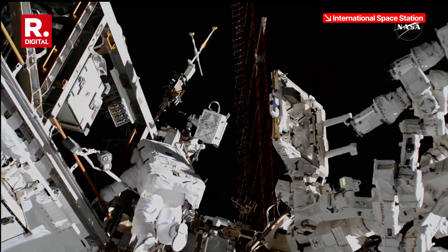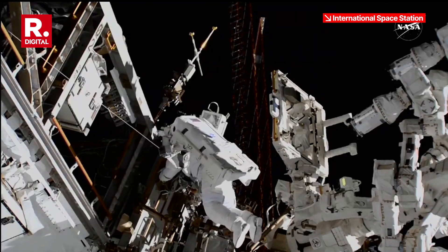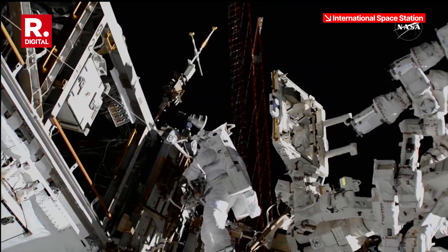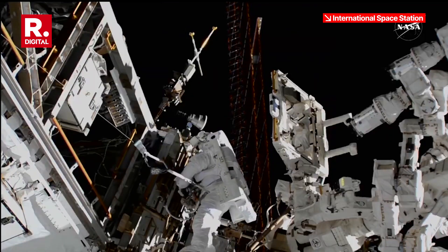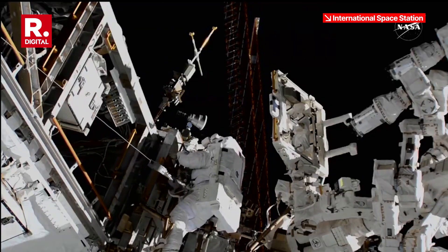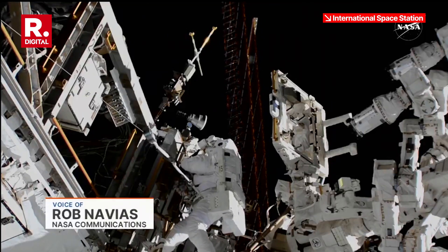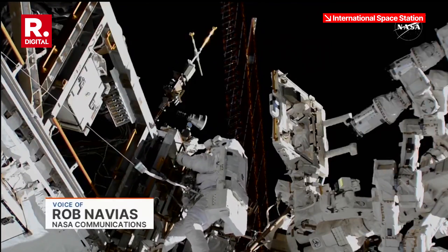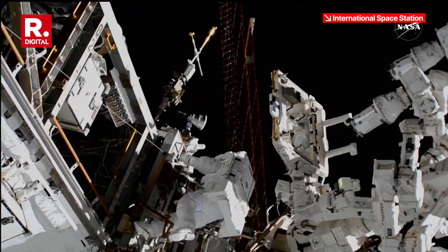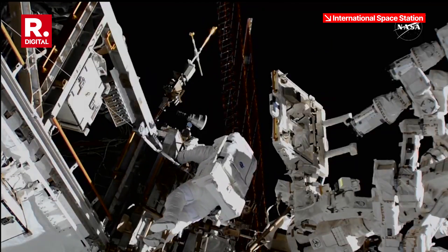This is Mission Control Houston. As you've heard, the first task of today's spacewalk is now complete. The replacement of a failing rate gyro assembly, RGA number two, has now been replaced with a new healthy unit — that task completed at the 56-minute mark into today's spacewalk. And the attitude determination and control officer here in Mission Control has been given the go to power up that new unit.